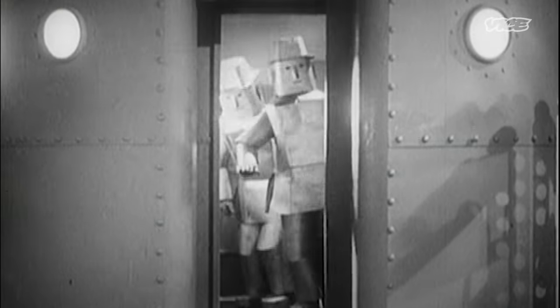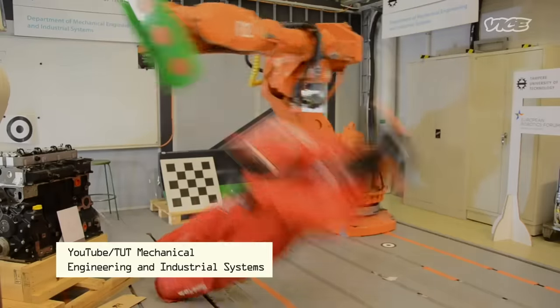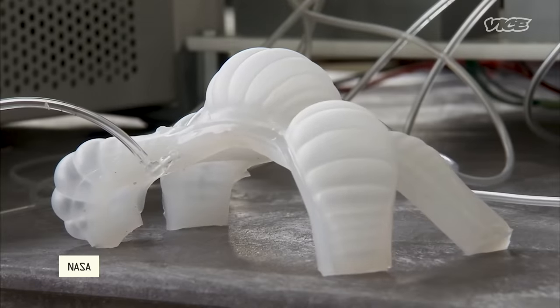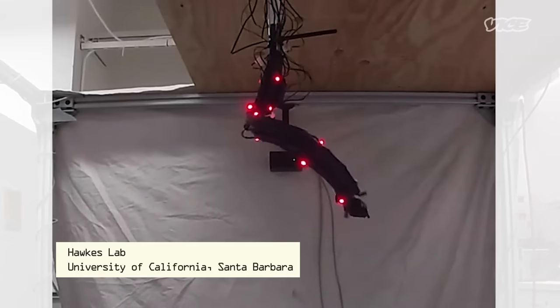Robots are known for being sturdy, clanky, and robust — kind of like a bull in a china shop. But scientists are developing softer systems made from fabrics, rubbers, and other pliable materials. Robots that are squishing and flopping their way into the future.